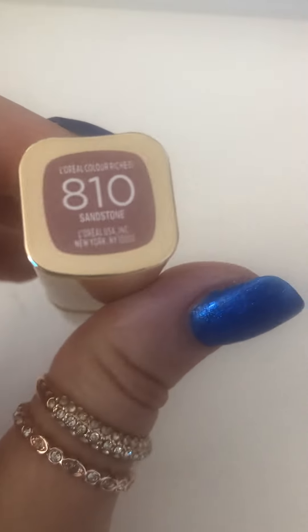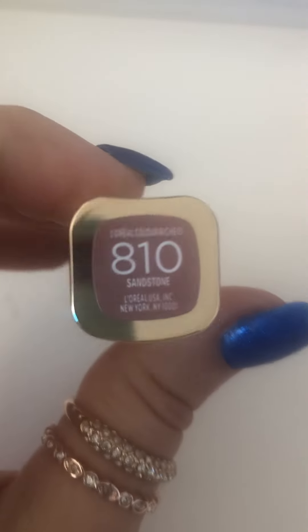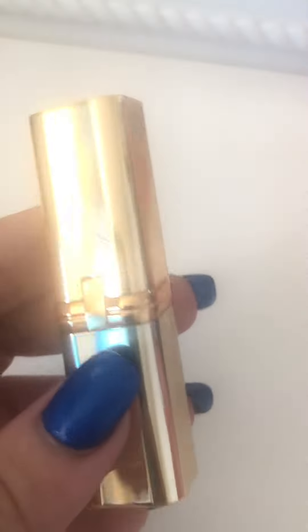Then I got 810. This is the L'Oreal lipstick and I really love these lipsticks. They're so pretty. Let me see if I can open and show you guys the color. Okay, in my next video I promise I'll open and show you guys the color.